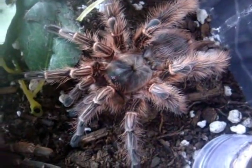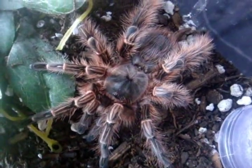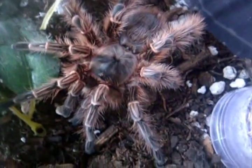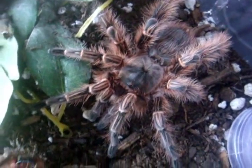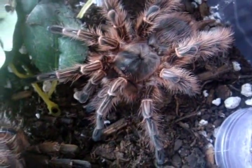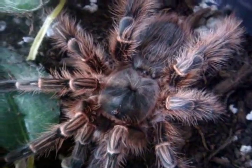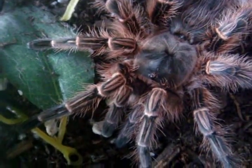Here's number 12: Yasmin, the Ephebopus cyanognathus that I showed in the video I just posted last night. Freshly molted 4.5-inch female. You can see much better in better lighting — you can really see the pink hairs all around her legs.